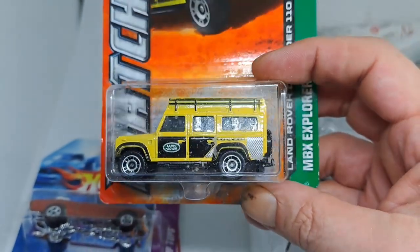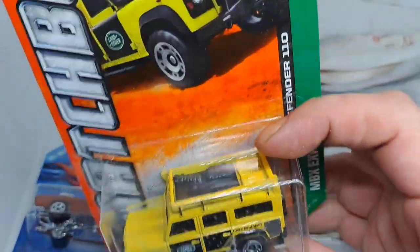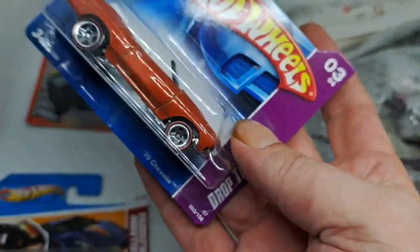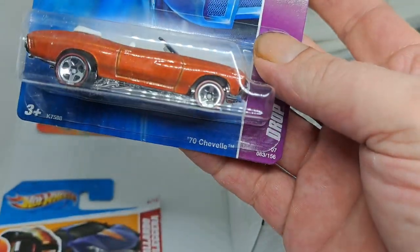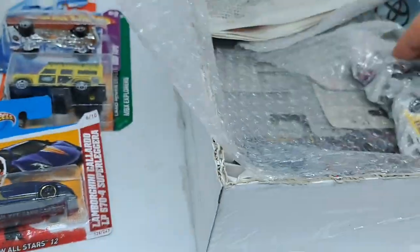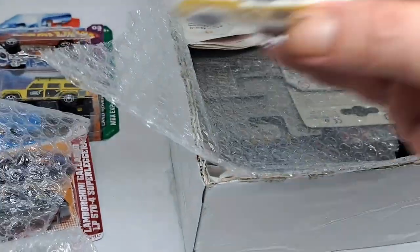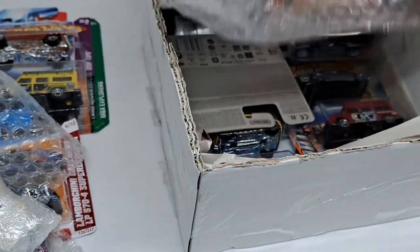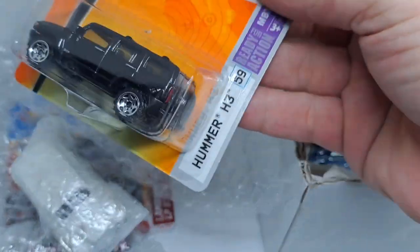Have a look — that is so cool. It's a Land Rover. Chevelle. Lamborghini. I'll take this out of the plastic too. Hammer.